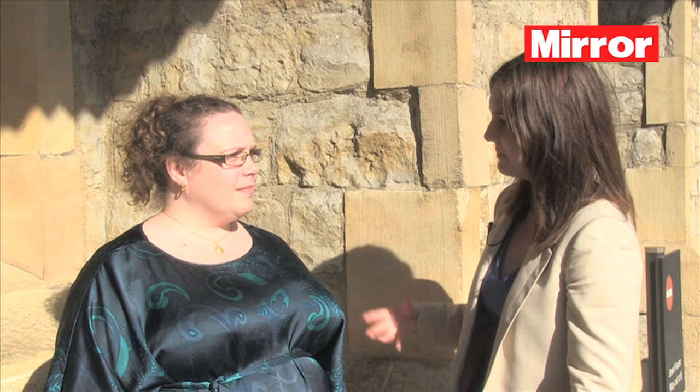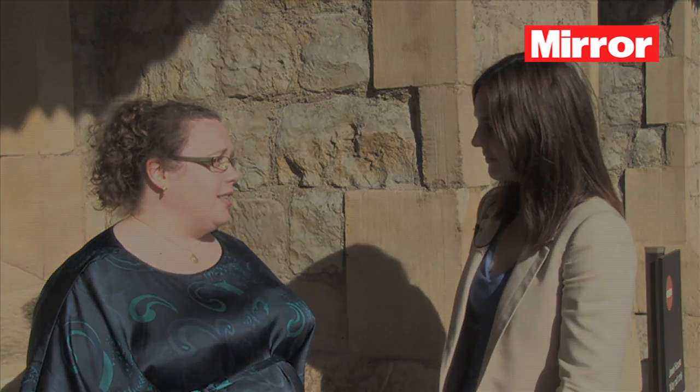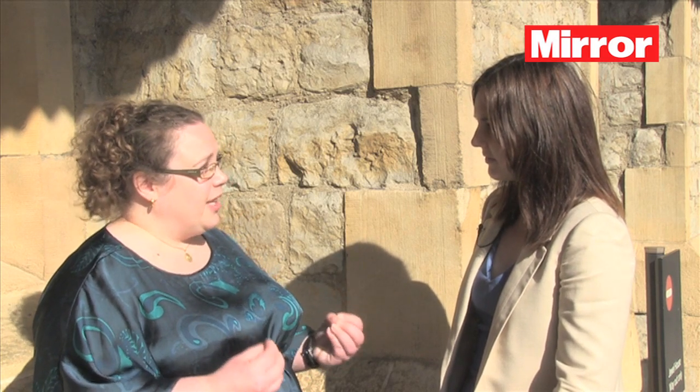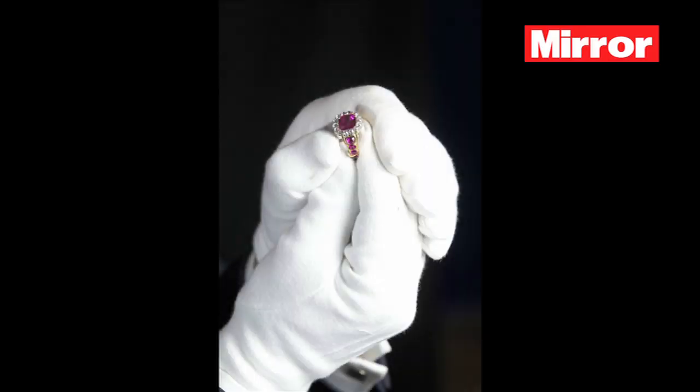We're here with Sally Dixon-Smith, the exhibition curator. Sally, you've taken these ancient pieces of regalia and given them a 21st century setting. Tell us about what's different about this exhibition. Well, I think what's really different is the way in which they are presented. We've used everything at our disposal to really light them brilliantly, to put them against a very dark background so they really glow. We hope that in the way they're presented they almost float. The ambition was to strip away anything that detracted from the jewels themselves and present them in the best possible way. We've put them against this very dark blue background which is great for seeing the gold, and also the best way to see diamonds — it really makes them glitter.